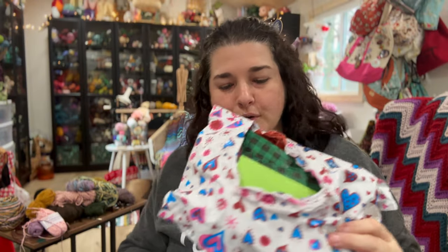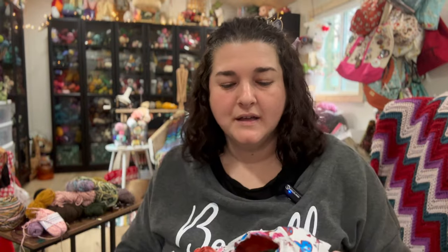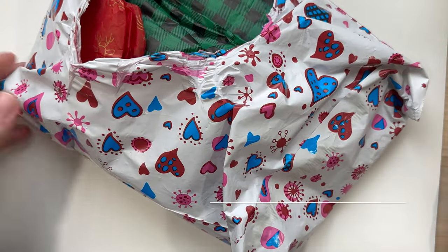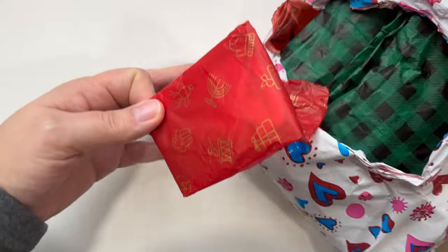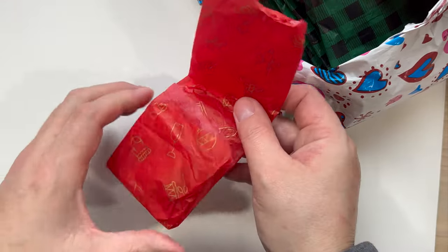The last things to show are the unbagging of the happy mail that was sent to me. I'm going to flip the camera around. I'll open Gina's package first — I had already peeped inside a bit. The first thing I found is these beautiful stitch markers.